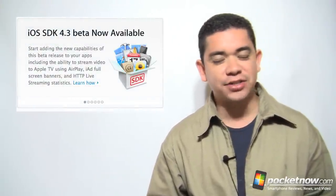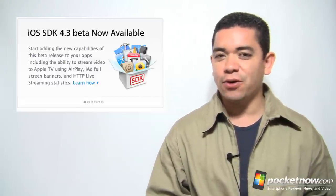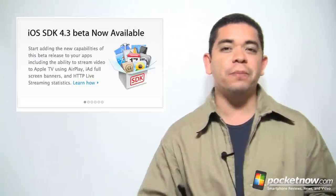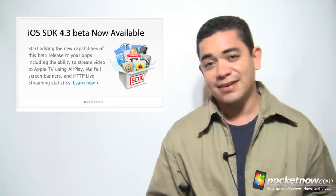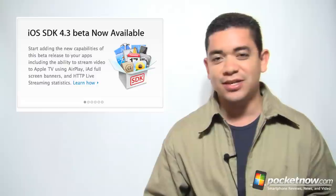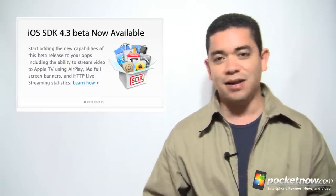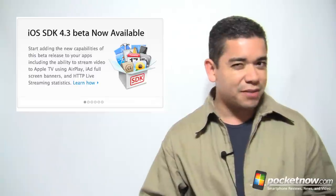iOS 4.3 beta is out for developers and we're not going to get many changes. One thing to mention is that Verizon iPhone owners will get a personal hotspot feature allowing you to use your phone as a Wi-Fi router for up to 5 devices, and iOS 4.3 beta brings this feature to AT&T devices — though we're not sure what to make of that given that not even tethering works on AT&T. You'll also get repeating interval changes for text messaging, so if you currently get an alert every 2 minutes, you can now choose to get it 5 or 10 times. You'll also get changes in fonts for Notes.